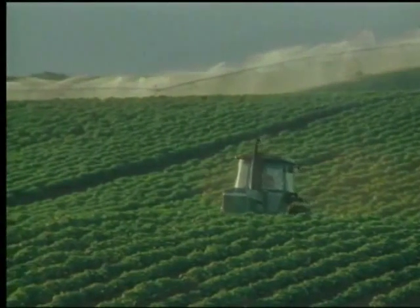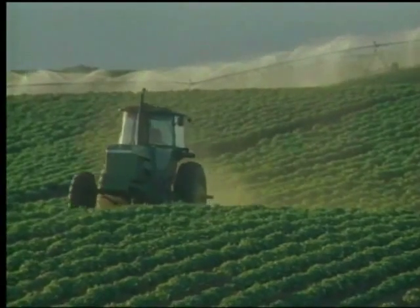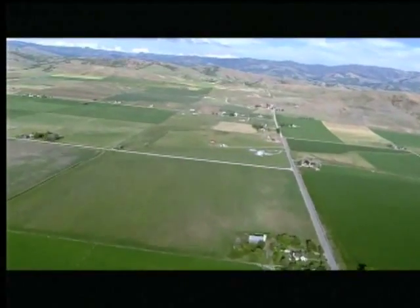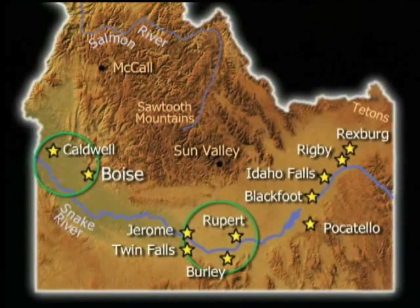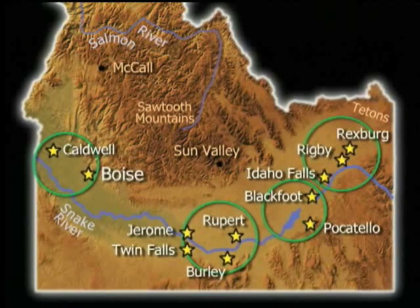As the season progresses, the field is covered in a solid carpet of maturing bright green plants. Typically, the growing season in Idaho is between 110 and 130 days. Our potato growing land stretches across the lower part of the state. In the far west, this includes Caldwell and the Canyon County area. In south central Idaho, there is Jerome, Twin Falls, Rupert and Burley. Eastern Idaho potatoes come from Pocatello, Blackfoot, Idaho Falls, Rexburg and Rigby. Nearly all these locations border the Snake River.